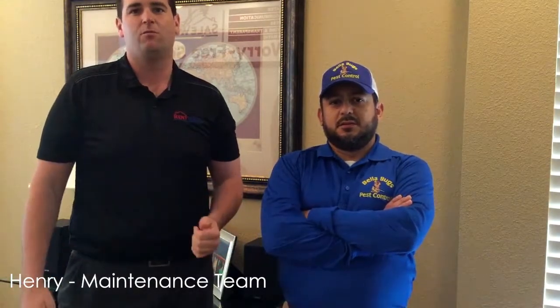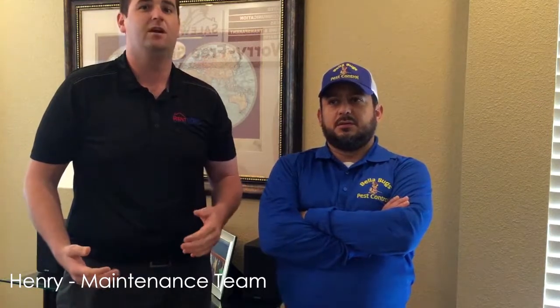Hello everyone, I'm here with Henry from Bella Bugs. He's going to tell us what you should do to get your home ready as far as pest control goes before turning it over to a rental. So Henry, what should they do to prepare for any infestations that may be coming for a new tenant?